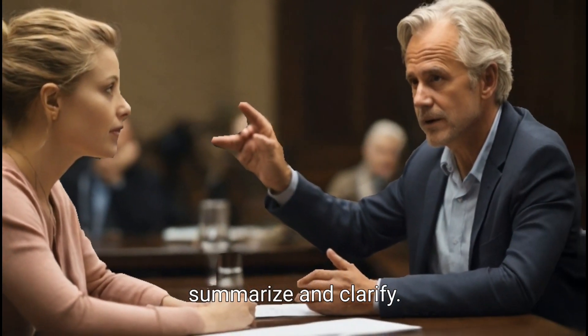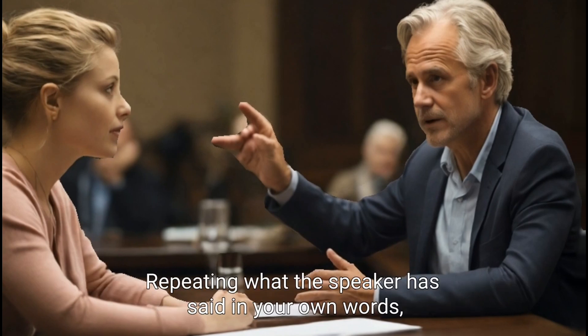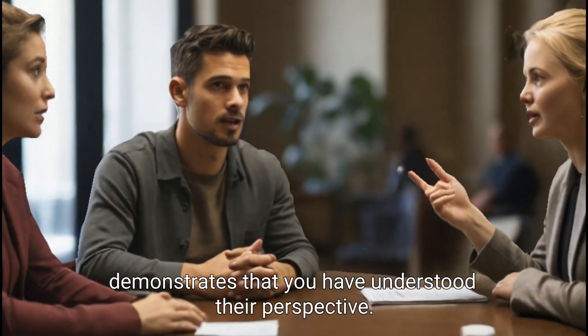Summarize and clarify. Summarizing and clarifying what the speaker has said is an important aspect of active listening. Repeating what the speaker has said in your own words demonstrates that you have understood their perspective.